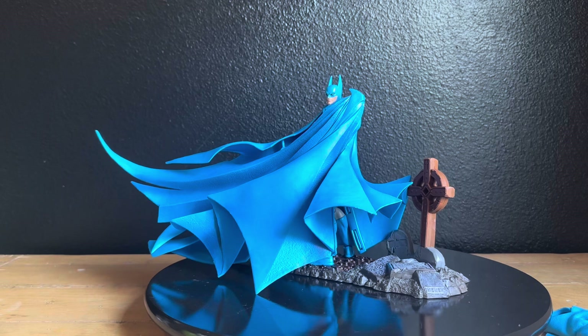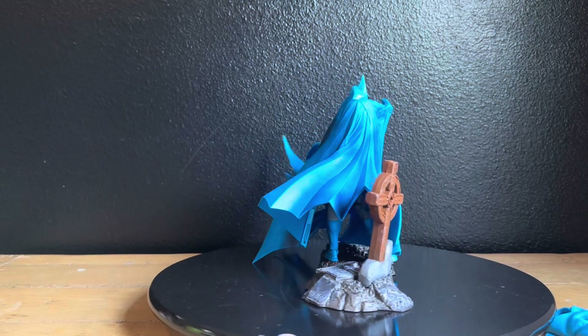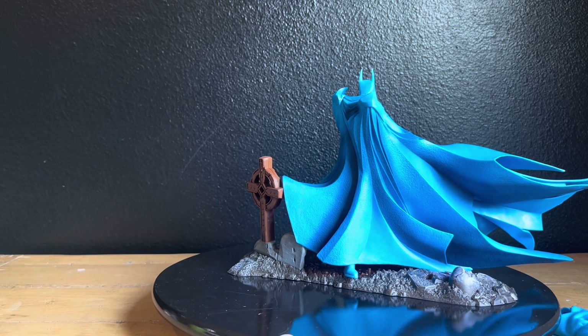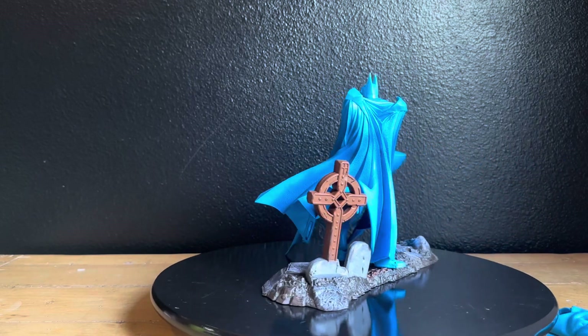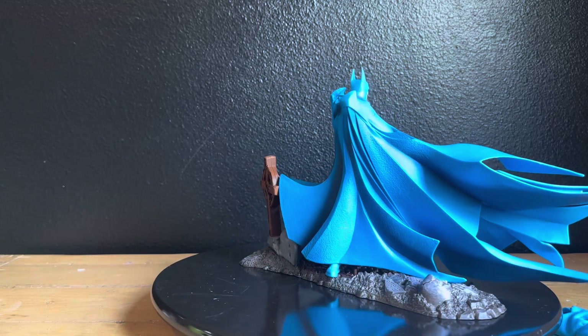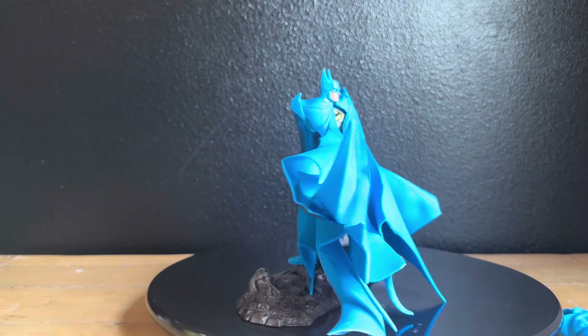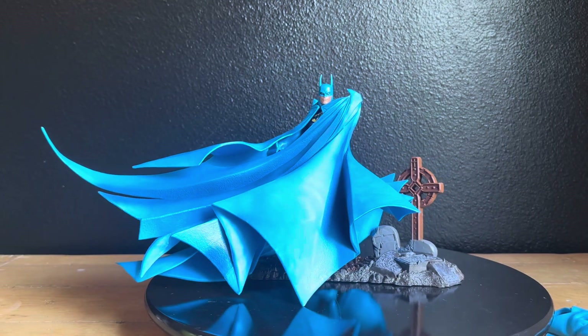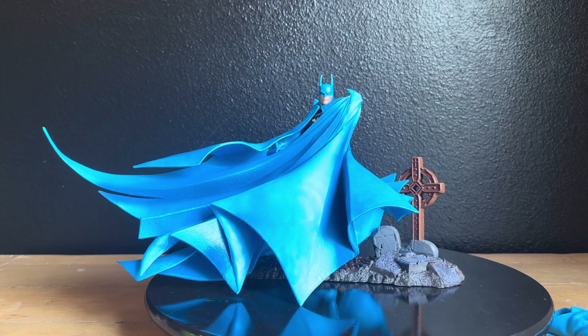We have assembled the figure and there are a couple different ways to display it. I've noticed a lot of people have the Batman facing the other way, and we'll try to show that — Batman facing the other way with the bottom part of his cape flowing toward the tombstones. I particularly actually like the tombstones behind him, but anyway — cool figure.